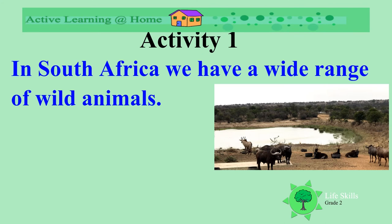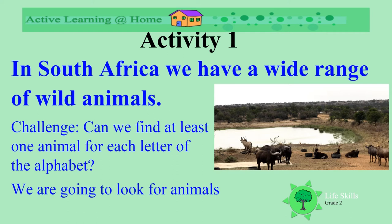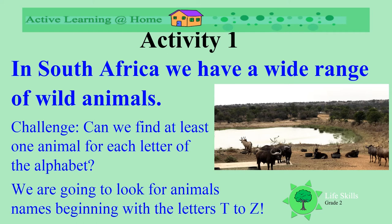In South Africa, we are very spoiled to have so many beautiful wild animals. We are trying to find one animal per letter. Today we are looking at the last group of letters, T to Z. Let's see what we can find.